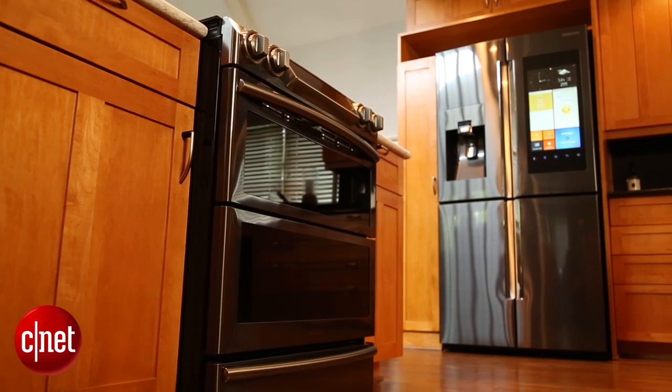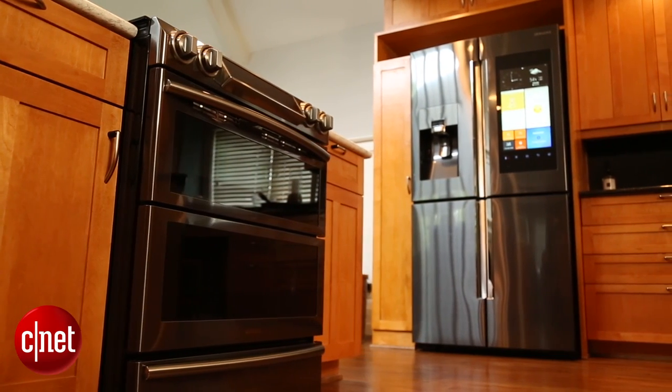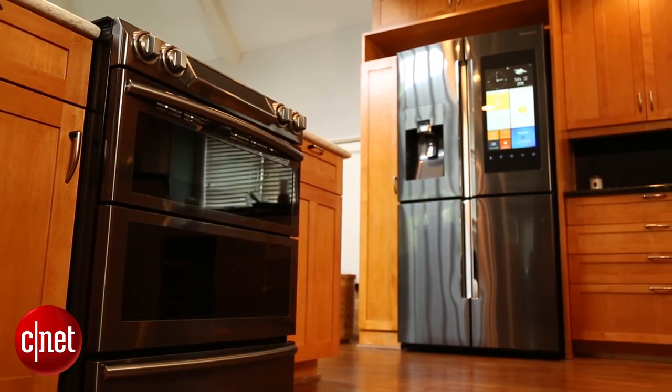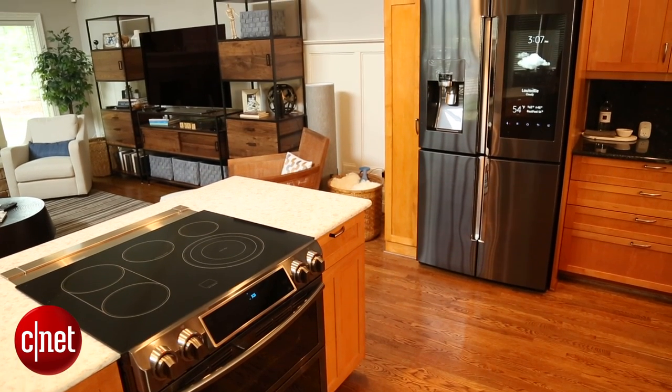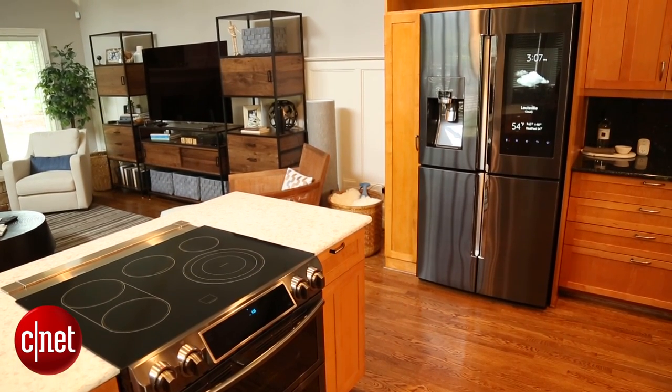Smart kitchen appliances are nothing new, but manufacturers keep making them and people largely keep on passing them up. These Samsung models are some of the latest attempts at winning the shopping public over. We wanted to know if any of the smarts were more compelling than before.